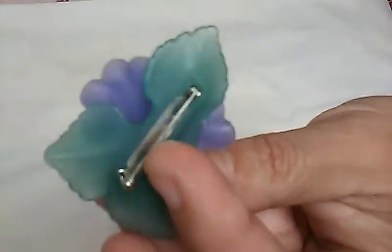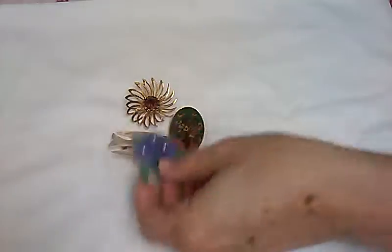This is a pretty flowered pin. And that says something — hold on — oh, Avon. This was the Avon pin. You can't see it, it's really tiny under there.